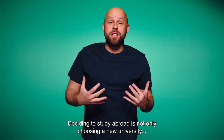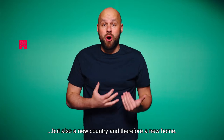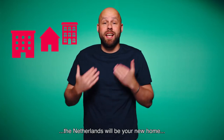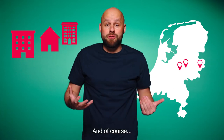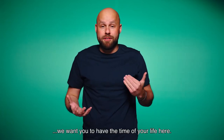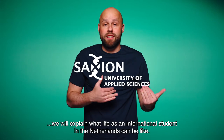Deciding to study abroad is not only choosing a new university, but also a new country and therefore a new home. And in your case, the Netherlands will be your new home, at least for a few years. And of course, we want you to have the time of your life here. So in this video, we will explain what life as an international student in the Netherlands can be like.